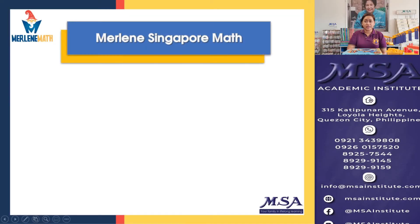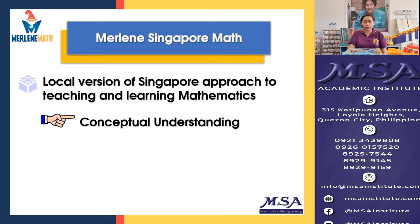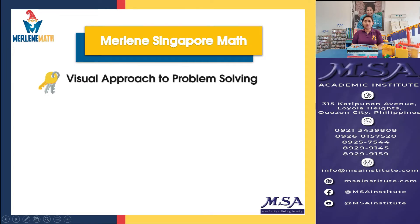What is Merlin's Singapore Math and what does it do? Merlin's Singapore Math is the local version of the Singapore approach to teaching and learning mathematics. With this approach, there is a build-up in conceptual understanding and numerical fluency, with the end goal of developing and improving the critical thinking as well as the problem-solving skills of every learner. Let us see how the visual approach to problem-solving works with Merlin's Singapore Math.